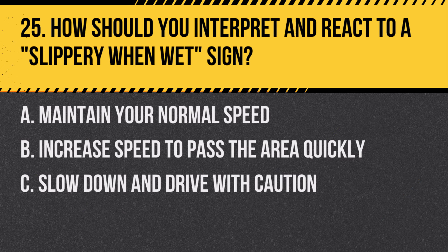Question 25: How should you interpret and react to a slippery when wet sign? A. Maintain your normal speed. B. Increase speed to pass the area quickly. C. Slow down and drive with caution. Answer: C. Slow down and drive with caution. This sign indicates that roads may be slippery when wet.